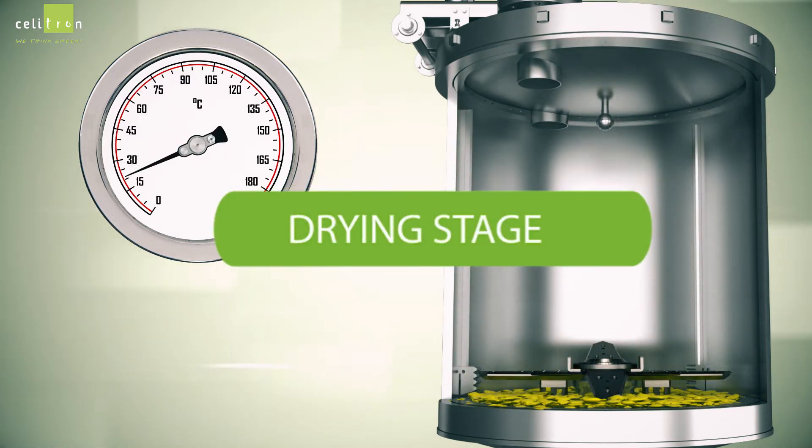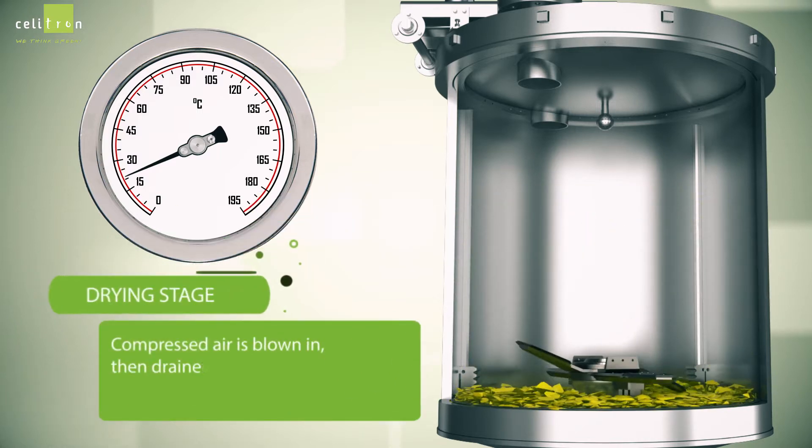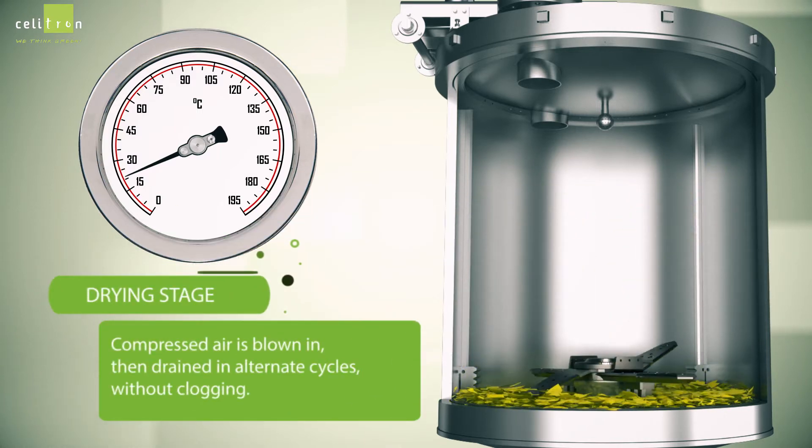During the drying stage, compressed air is blown in, then drained in alternate cycles without clogging.